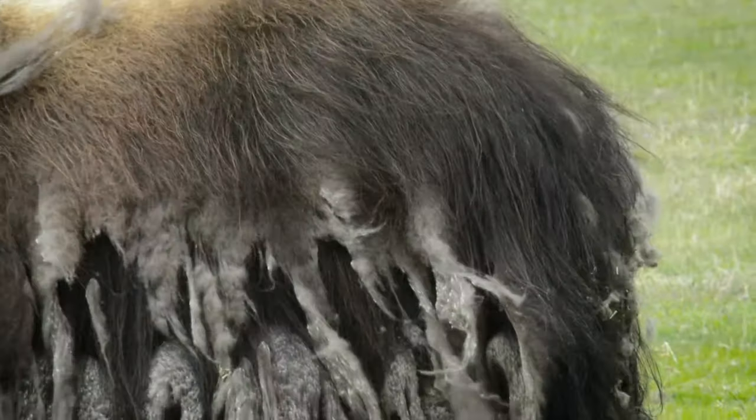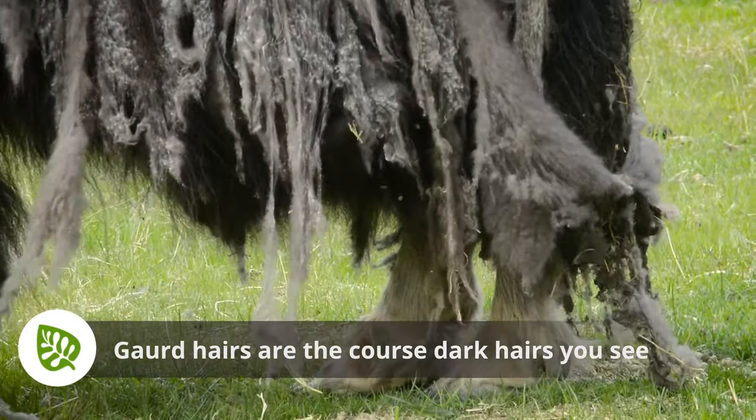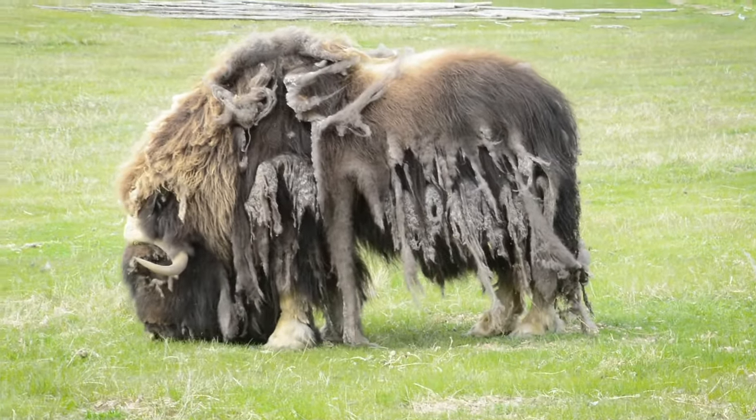Muskox sport long guard hairs that reach all the way down to their hooves. This acts as almost a weatherproofing — it keeps the wind, snow, and ice out.